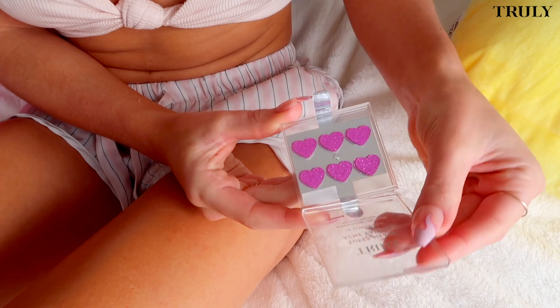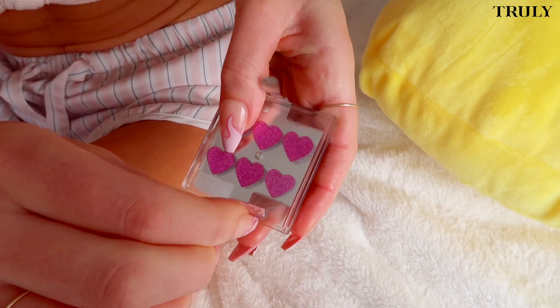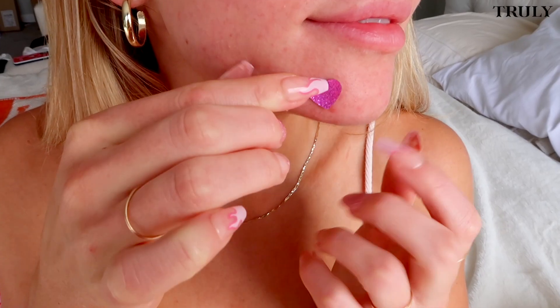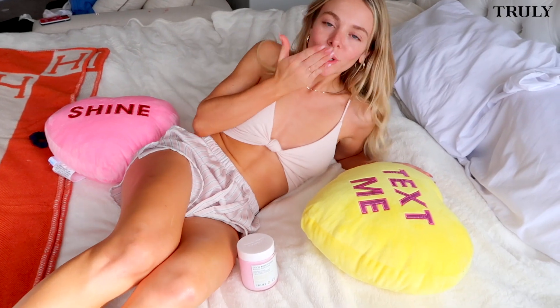If you got a pimple, don't pop it, patch it. Don't be ratchet. Sorry, I was trying to rap — it was pretty good honestly. And so are these patches. It helps me get rid of my pimple overnight. It also prevents me from popping it and creating a scar. It treats your pimple while looking super cute in the process.